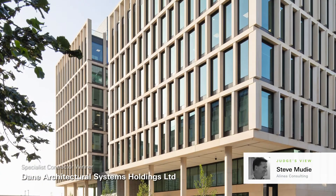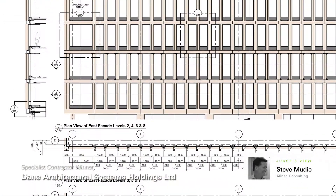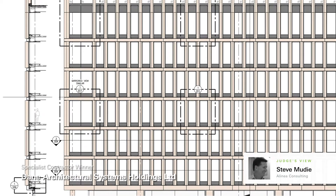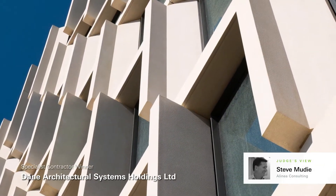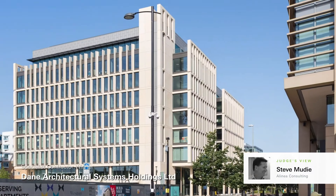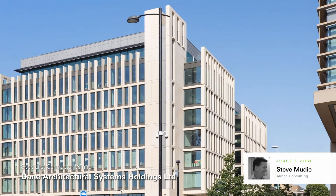It had great images but it also had a lot of good background as to how the project evolved. What struck me was that on the surface it looked like a glazing system with precast concrete, but when you dig into the detail that Dane provided to explain how they approached the project, the architect and the team developed the solution into a fully integrated curtain wall.